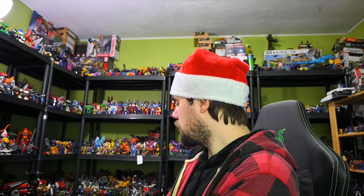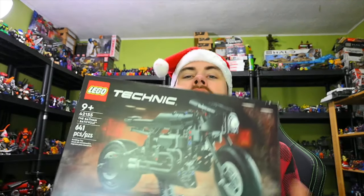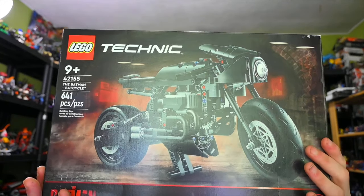We also got this DC The Batman — the Robert Pattinson one — and we got this bike. I love building Technic stuff, but I never got a big motorcycle, so the wheels are going to be brand new to me. But yeah, I like Batman, so why not?